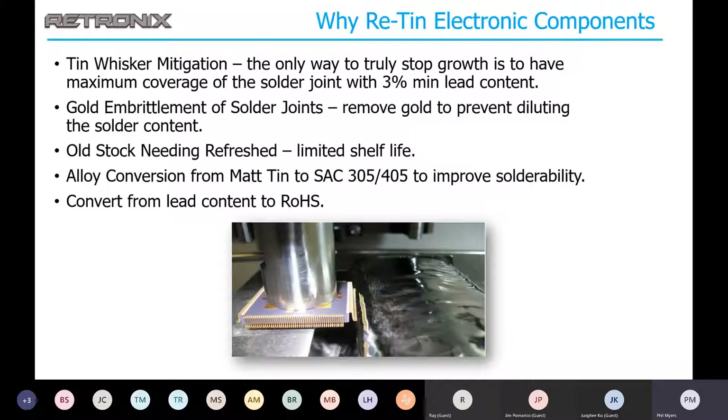Gold embrittlement is another reason to retin parts. Gold has been a big part of electronics for many years due to its corrosion protection, but many times the layer of gold was too thick. This led to problems with solder joint formation, where the gold layer created an intermetallic condition causing fractures — making brittle solder joints. We can also refresh stock of parts, since most parts have a limited shelf life before oxidation affects the solder joint. We also convert from lead content to RoHS as well.